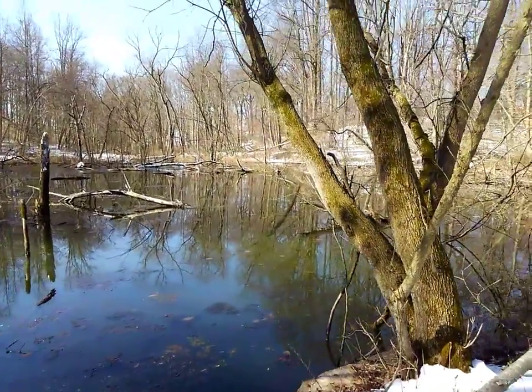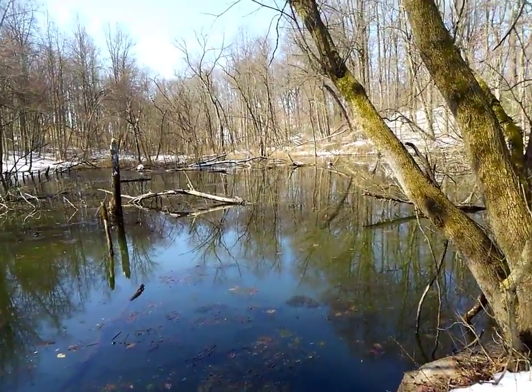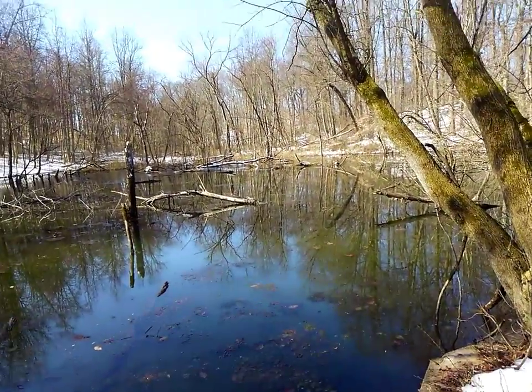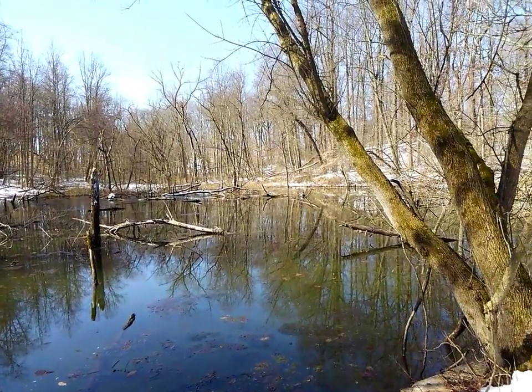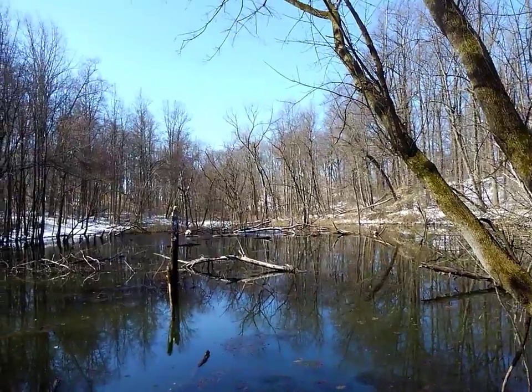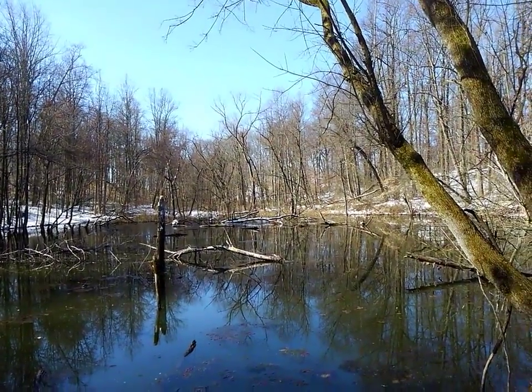I see a bird out there. I can't see what it is. I'm wondering if it's the pileated woodpecker — just a glimpse that I got of it would suggest that — but I don't have my binoculars with me and it's too far away. It's not acting like a woodpecker.